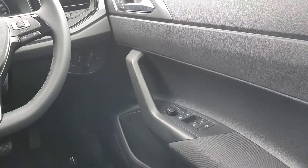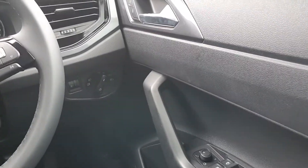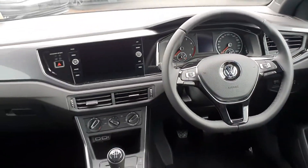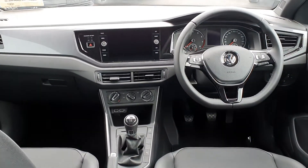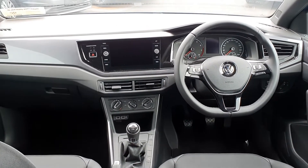Electric windows front and rear, and automatic headlight controls. If you have any further questions or queries on this car, please feel free to give us a call. Thanks for watching.